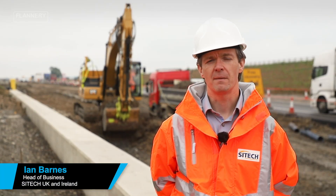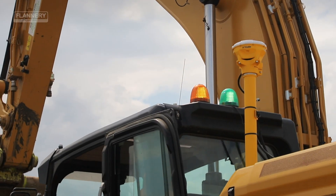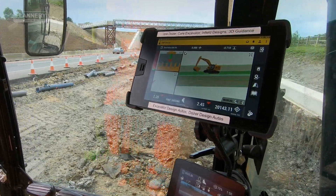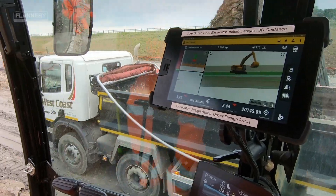Hello, my name is Ian Barnes. I'm the Head of SciTech for the UK and Ireland. Through collaboration, SciTech and Flannery are able to fully support our customers' needs for technology in the field. The SciTech and Trimble products really help to revolutionise the market space with a full field-to-finish technology support.